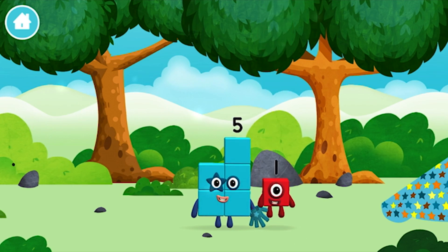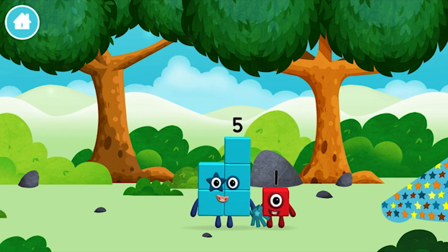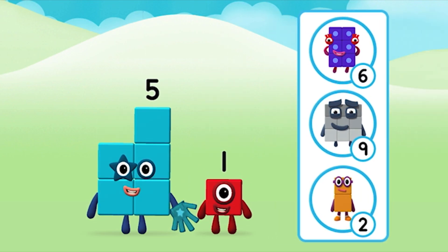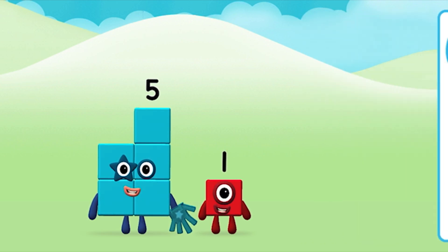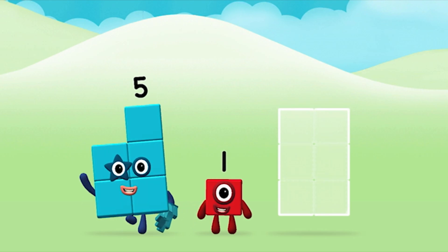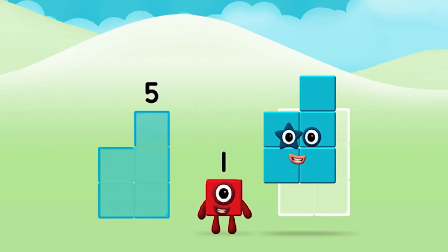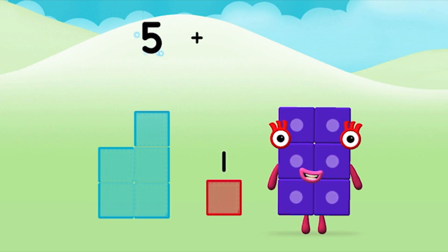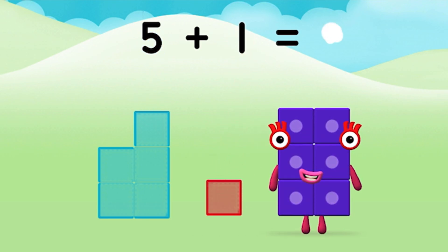You found a number block! Do you know which number block you'll make when you add these two number blocks together? Well done! You were right! Now add the number blocks together. 5 plus 1 equals 6.